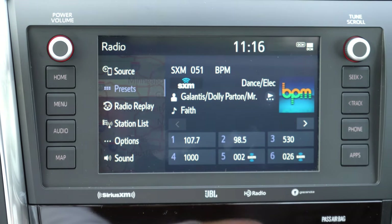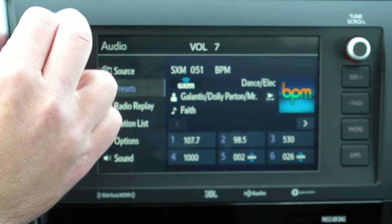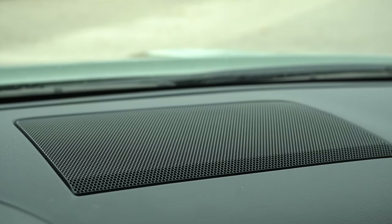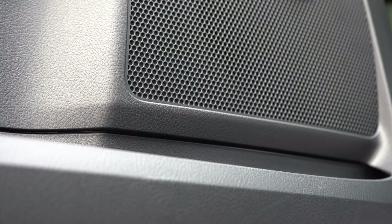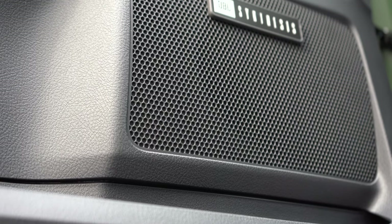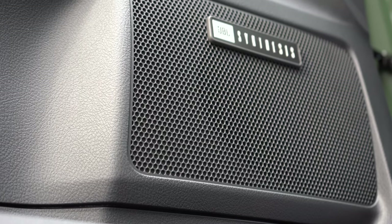The sound system varies by trim: eight speakers on the SR5 and TRD Sport; 12 speakers on the Limited; and on the Platinum and TRD Pro, a 14-speaker JBL sound system with an external amp and a subwoofer.